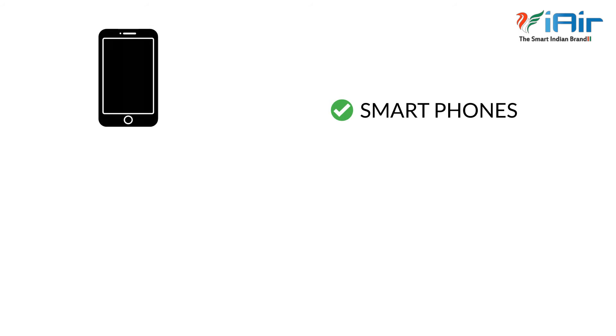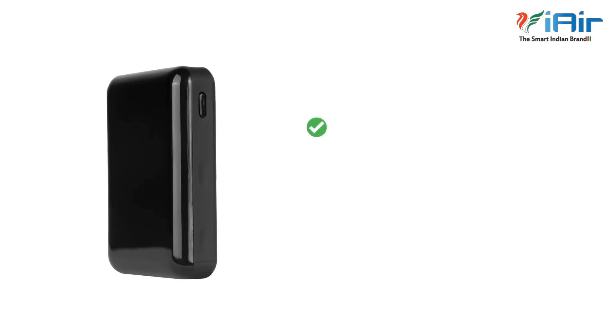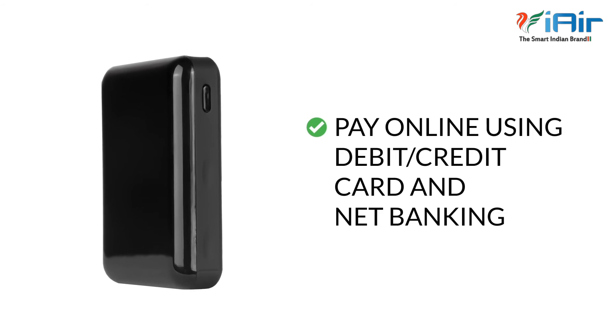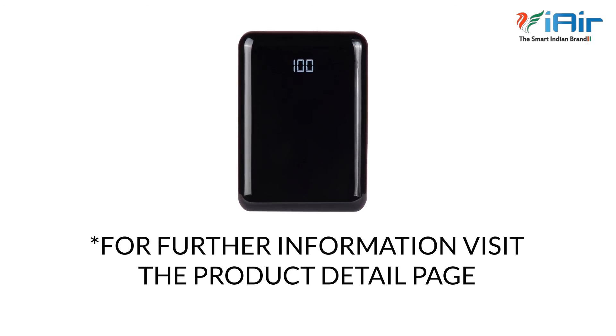It is compatible with all smartphones, tablets, and Bluetooth devices. You can pay online using debit or credit card and net banking, and also cash on delivery. For further information, visit the product detail page.